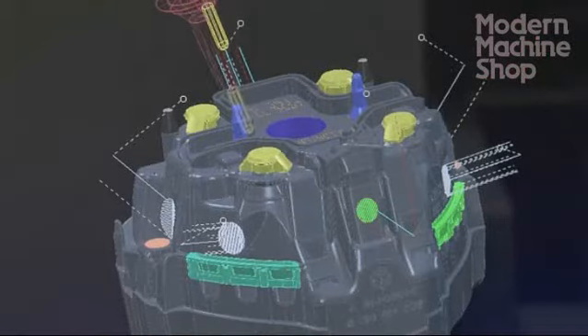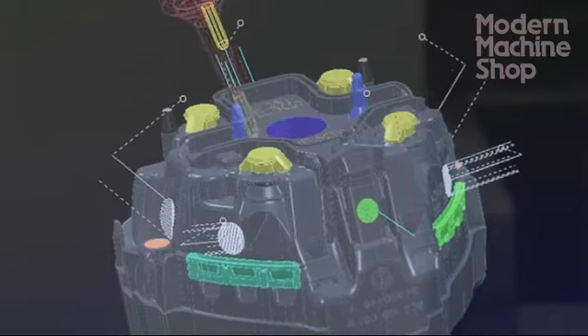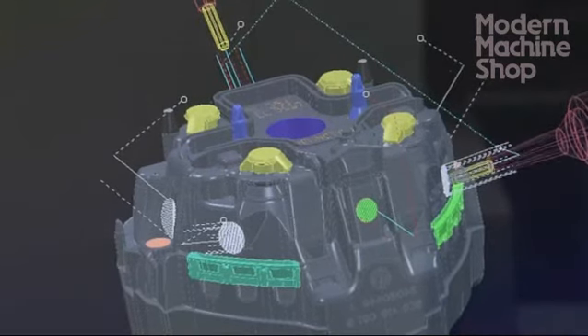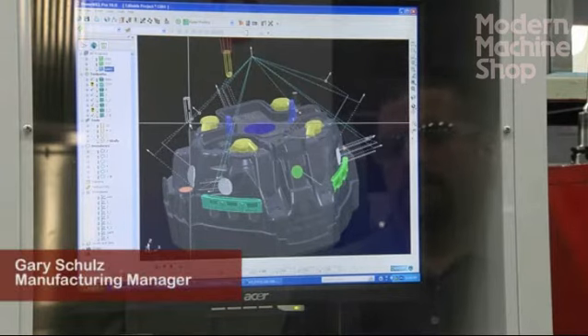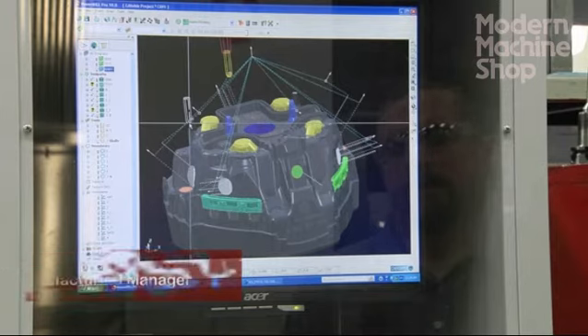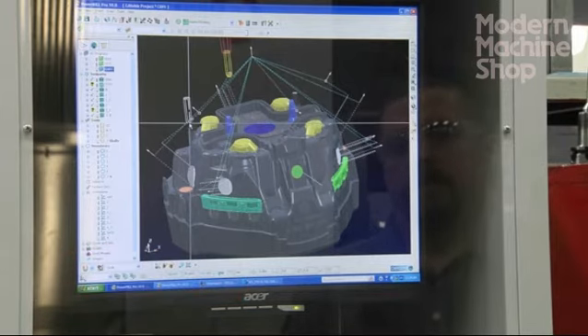Utilizing the software, the machine, and the expertise of the machinist cuts down on all of our hourly costs. To do this on a 4-axis or using a manually adjusted angle head — I've been doing this for 20 years — the amount of time savings is incredible to me. I think we're saving days.